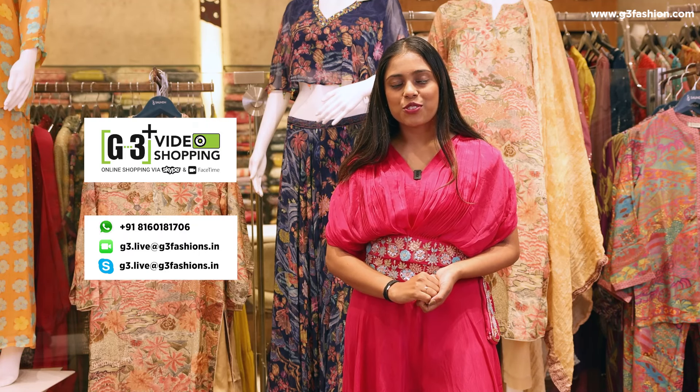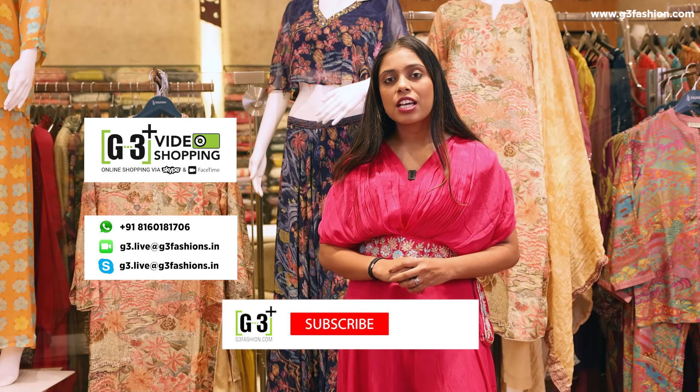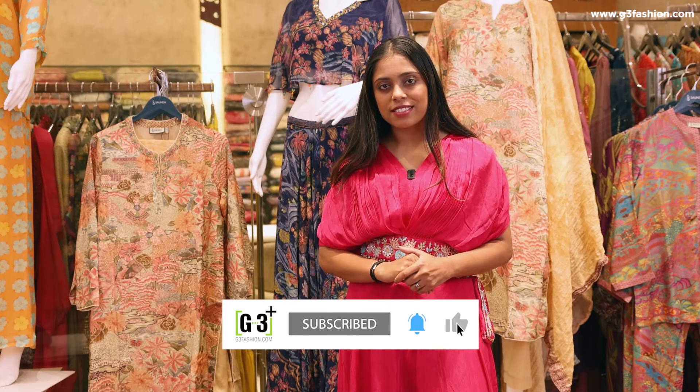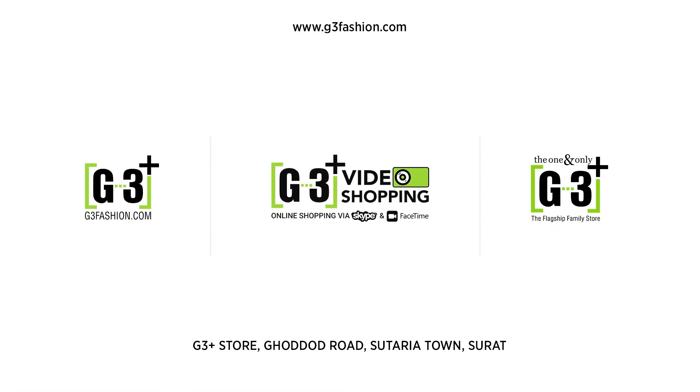So that's all from us here at G3Fashion.com. If you like the collection, you can find it on G3Fashion.com or you can also use G3 Plus in your shopping service. To see more Indian styling videos, you can find them on our channel. Don't forget to subscribe. Bye-bye.